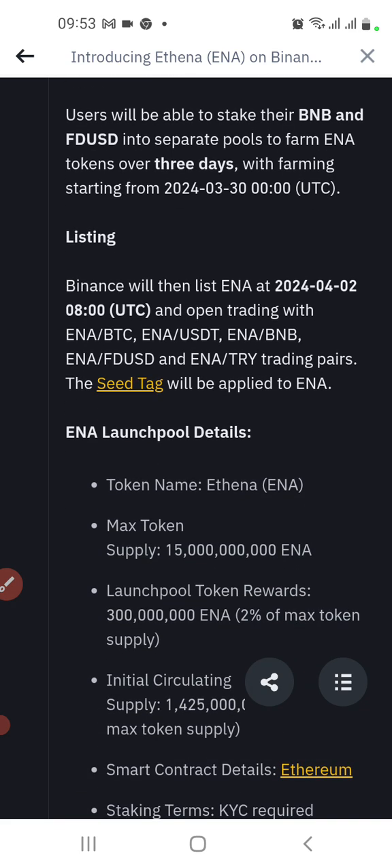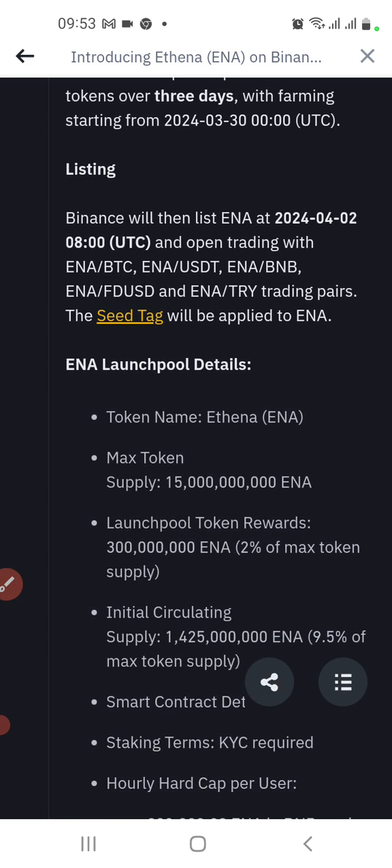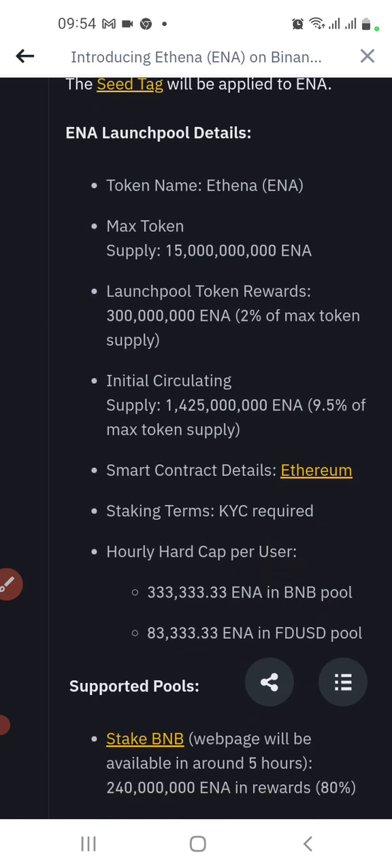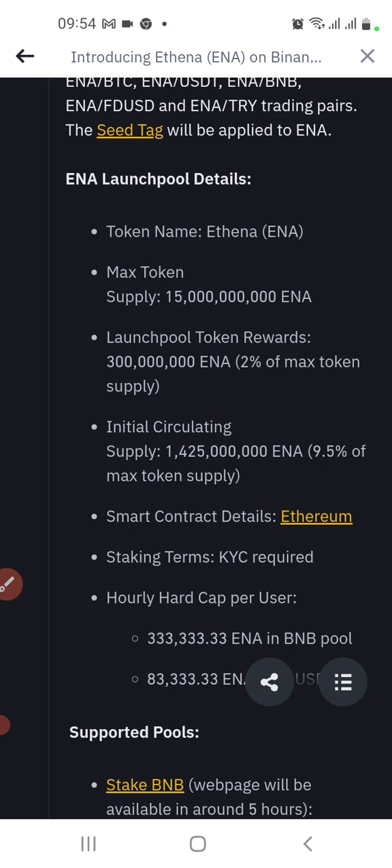You'll be able to stake your BNB and FDUSD into separate pools, just like previous launch pools, to farm INA tokens over three days — farming starting 30th April. Binance will then list INA on 2nd April at 8 UTC for open trading. The token name is ITNA/INA, with a maximum supply of 15 billion — a bit more compared to 85 and some others.